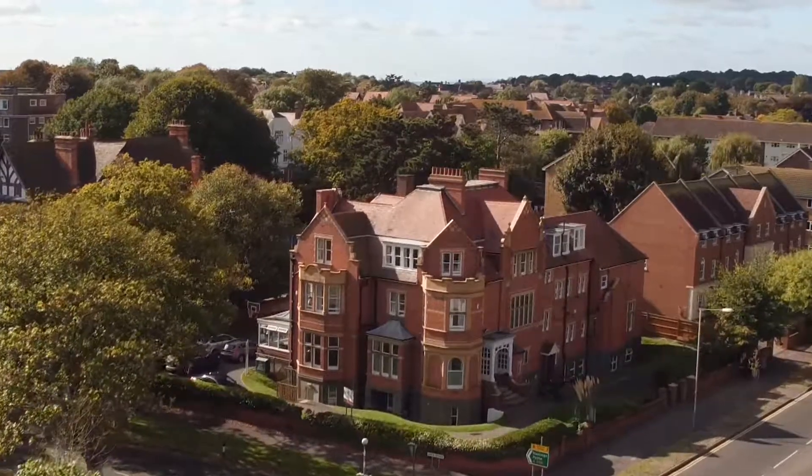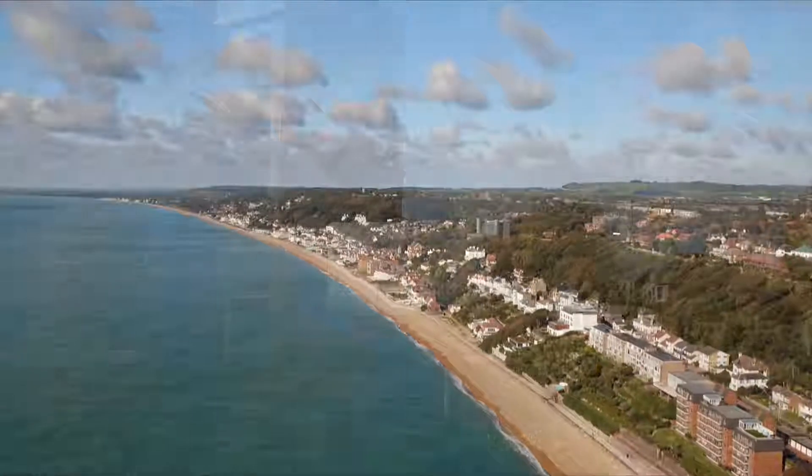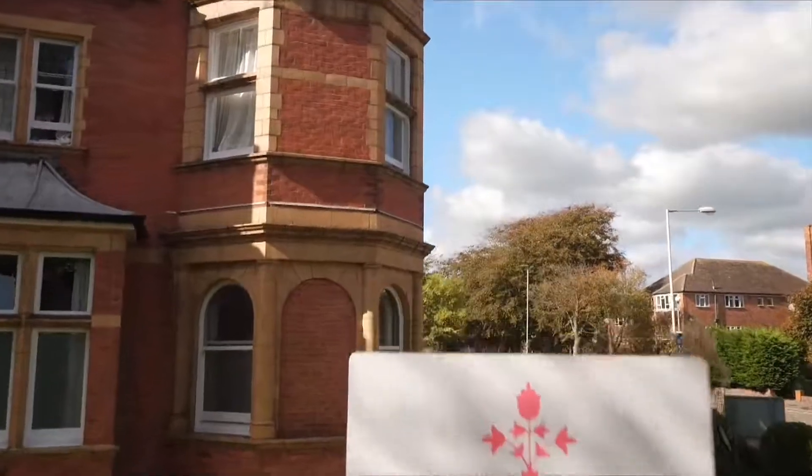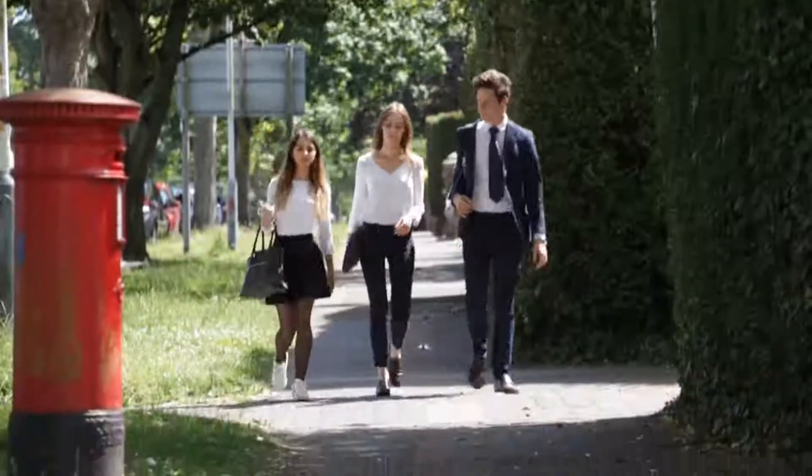Earl's Cliff is based in Folkestone, on the south coast of England, not far from London — it's only 50 minutes by train and there's a high speed link. Folkestone is a traditional seaside town and we're located very close to the sea, in the heart of what's known as the West End, a very nice safe residential neighbourhood close to the shops, the sports centre and the railway station.